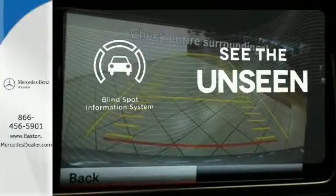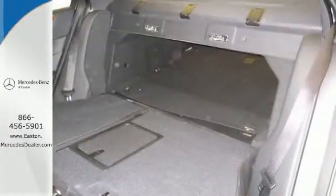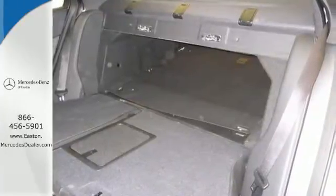Negotiating traffic has never been easier, thanks to the Blind Spot Indicator. A fine entry into Mercedes-Benz's impressive automotive legacy.